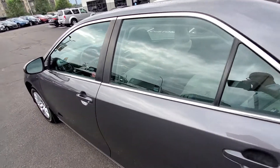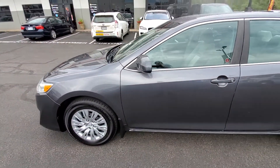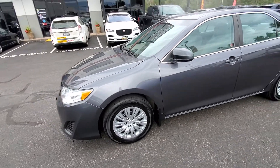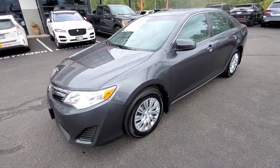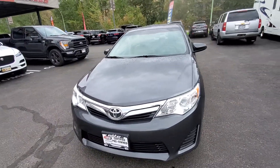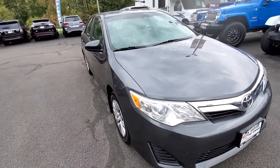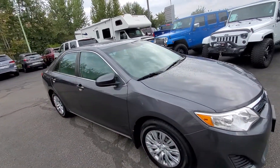So once again folks, you're looking at a 2014 Toyota Camry LE model. It's powered by a four-cylinder 2.5 liter gasoline motor paired with an automatic transmission. It's a front-wheel drive powertrain with mud and snow tires and only 103,000 kilometers.